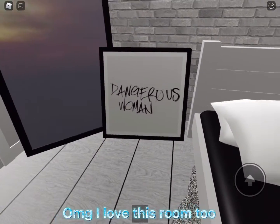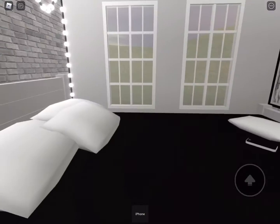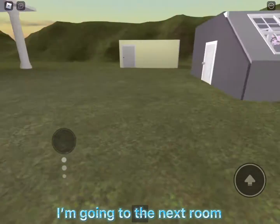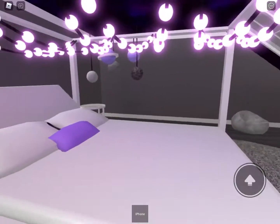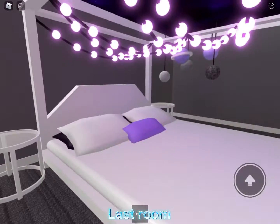I love this room too. I'm going to the next room. Wow, another cool purple room. Last room.